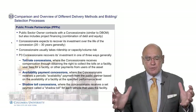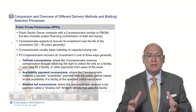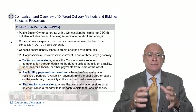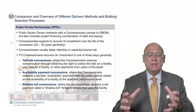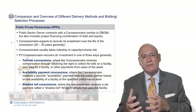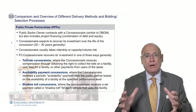The concessionaire that's put together will be very similar to a D-BOM team, but will also include a financing component. The PPP concession will have a designer, a contractor, an operator and maintainer, and will provide all of the financing and funding for the project. The concession will recover those costs, plus their profit incentives, over the life of the operations of that asset.